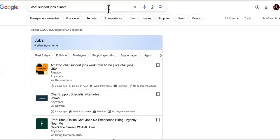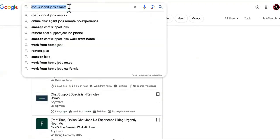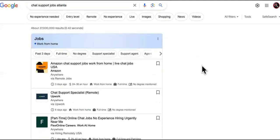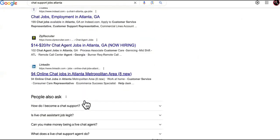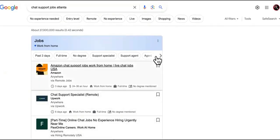Step one: go to Google and search 'customer support jobs' or 'chat support jobs.' Open up Indeed.com, ZipRecruiter, LinkedIn — any job posting site.